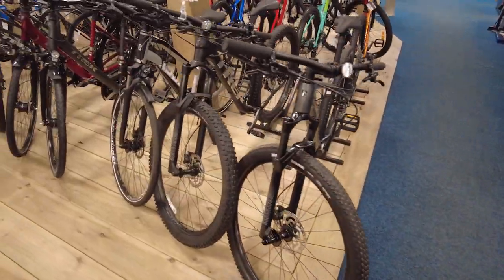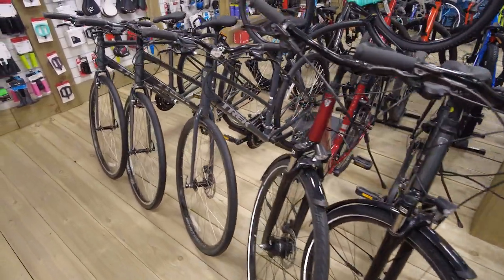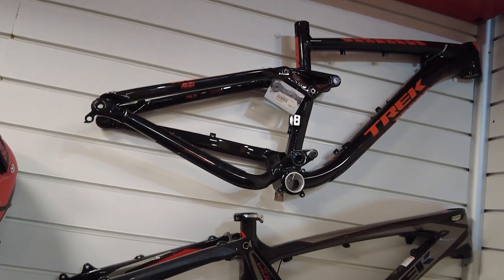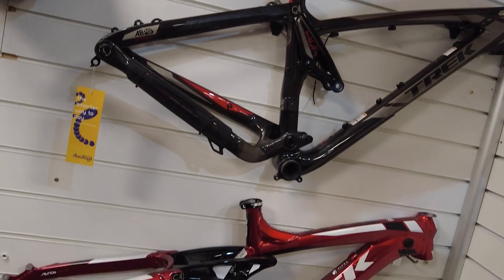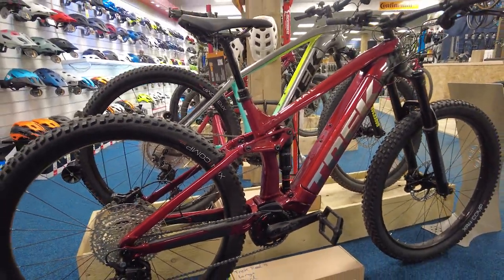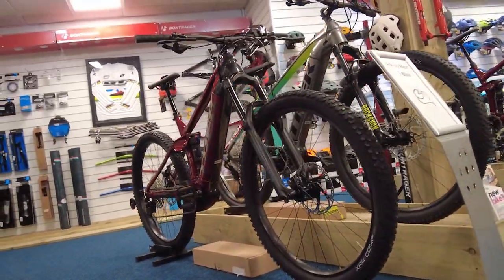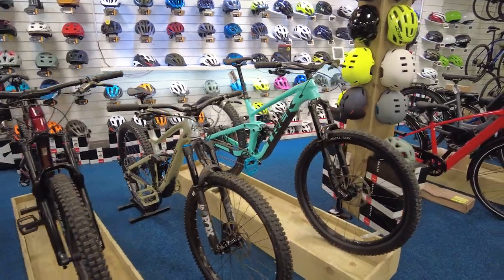Now, one of the things that really caught my attention about St. Piran Service Course is their partnership with Trek. As Cornwall's main Trek dealer, they offer a Trek click-and-collect service, which means you can get your hands on their fantastic bikes without having to wait for shipping. And let me tell you, they have a great selection — from full-suspension e-bikes like these to entry-level hardtails, Trek has something for everyone.